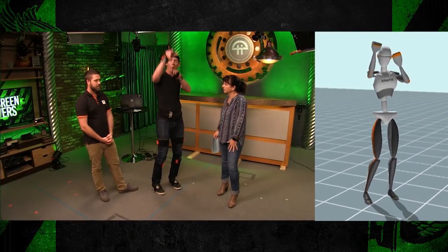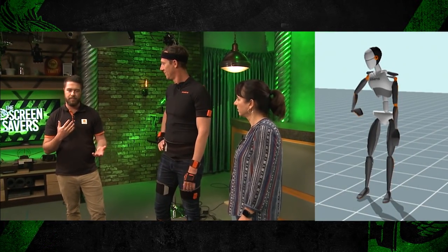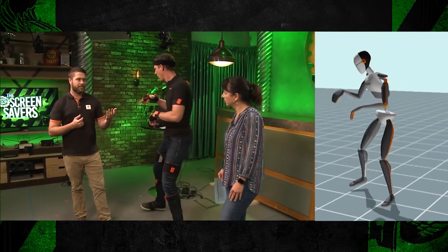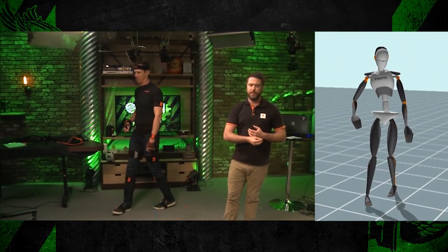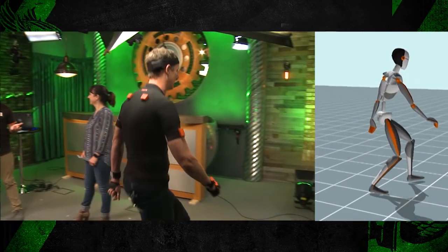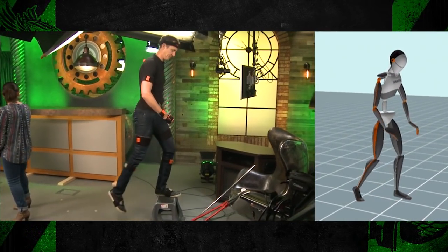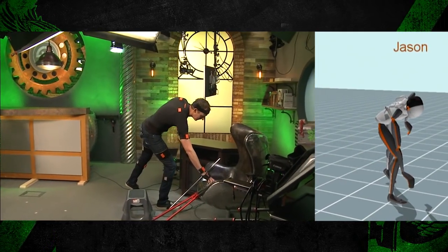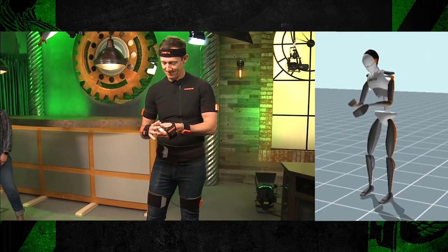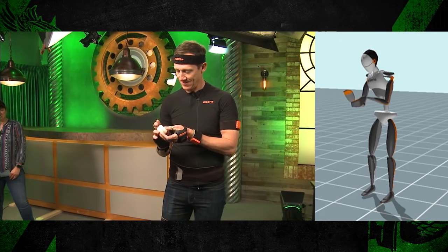It's two different technologies and they both have their pluses and minuses. For an optical system, three cameras triangulate a point — that's how you get perfect translational accuracy. An inertial system works completely off rotation, using body measurements to get the proper global position. Both systems play a role in where they need to go in the motion capture world.